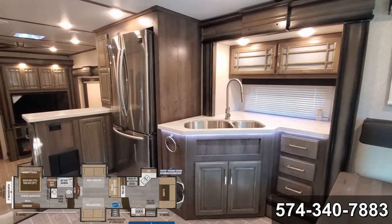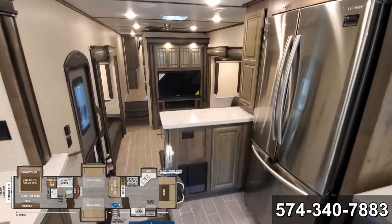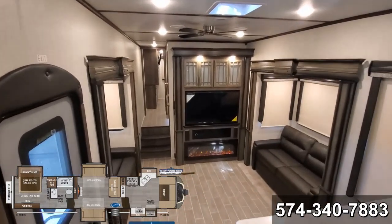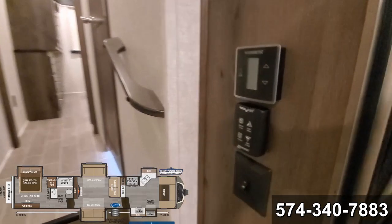This beautiful sink configuration. Huge fridge. Very well done. Go to the bedroom now. Another fantastic fan control for the living room.